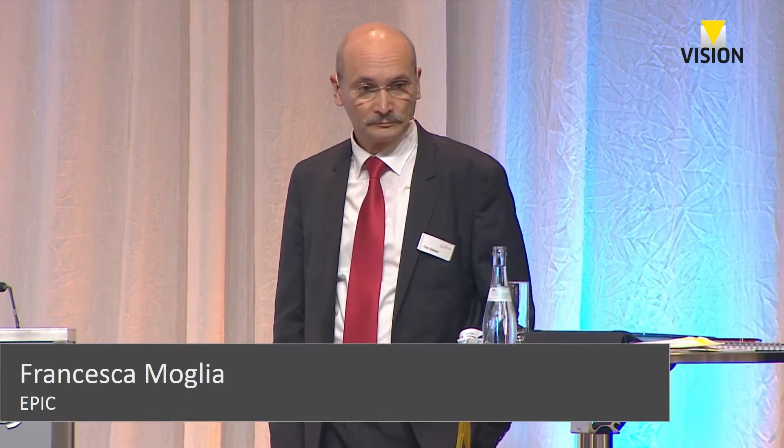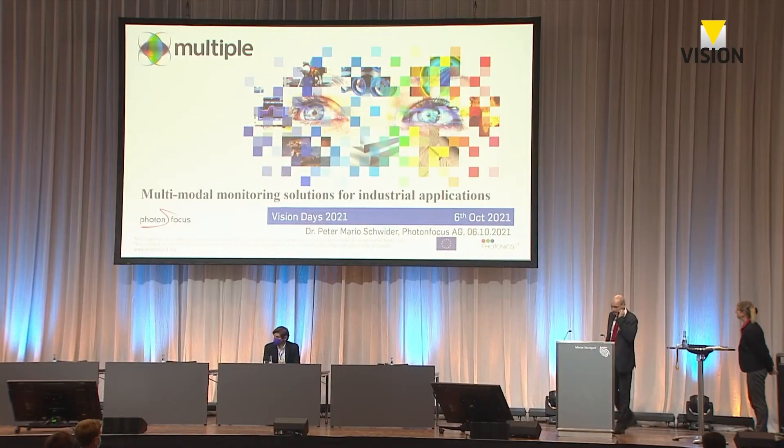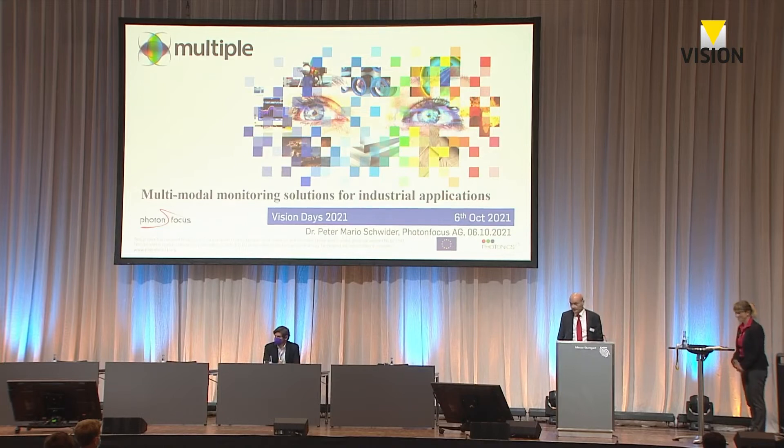We are here at the hyperspectral session, a collaboration between Vision and EPIC, the European Photonics Industry Consortium. I am a laser expert for EPIC and I am pleased to moderate this session today. It's a particular pleasure to start with my colleague Peter Schwede, the CTO from PhotonFocus. The floor is yours, Peter.